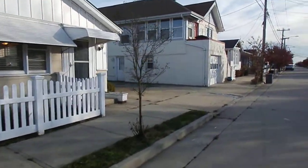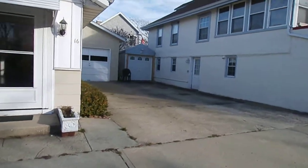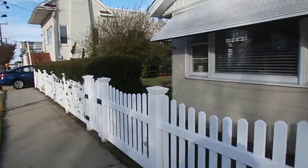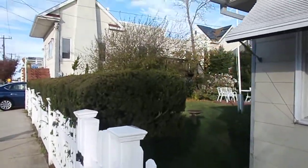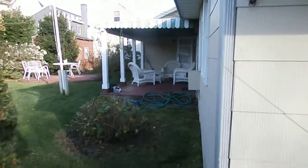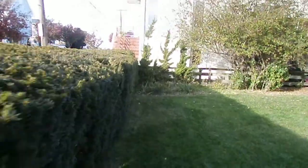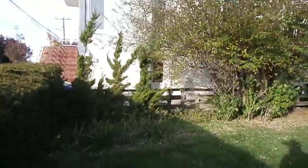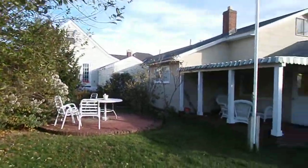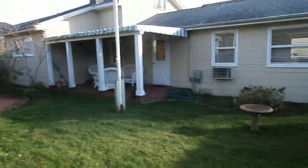There's a one-car garage over here. Plenty of parking, a side yard, a nice side yard patio area, and a shed. Nice piece of property.